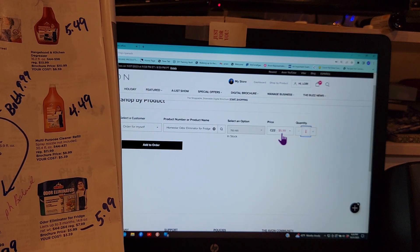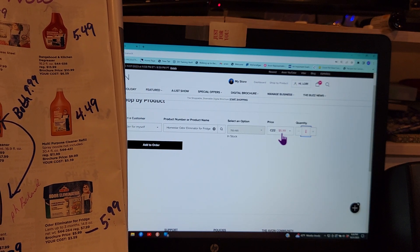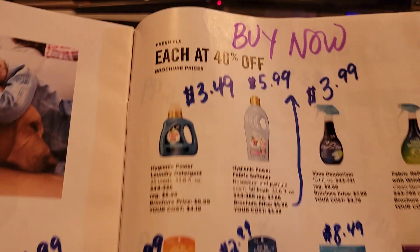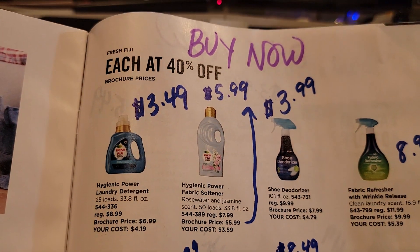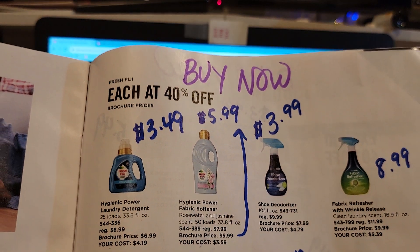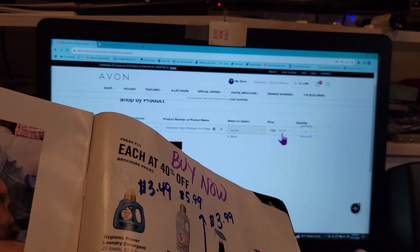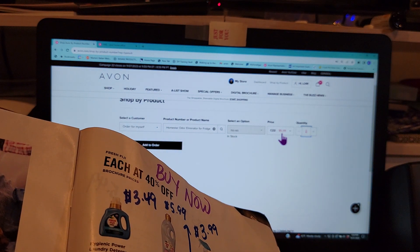Only when ordered in Campaign 23 will you get 40 percent off. The fabric softener is the same deal — I would order that in Campaign 23, not Campaign 22, because you'll spend less money in Campaign 23.